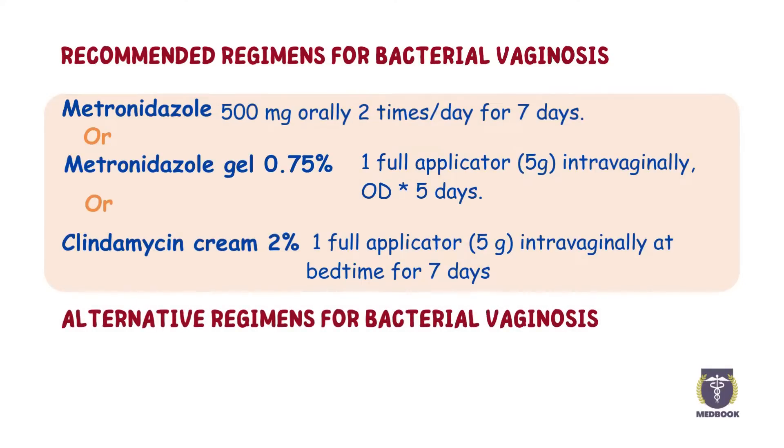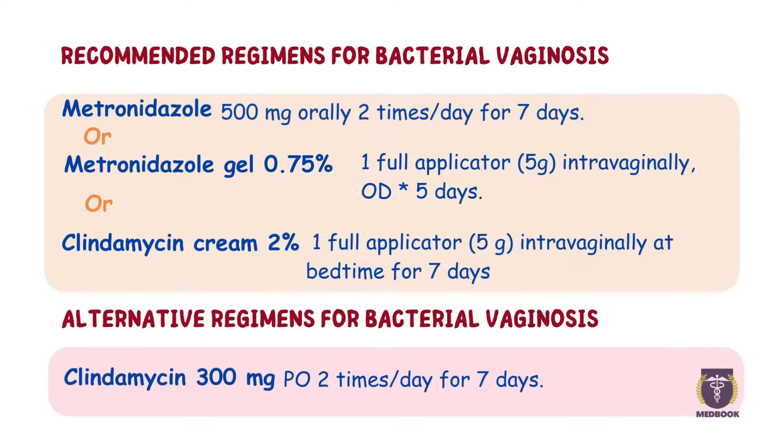Alternative treatment includes Clindamycin 300 mg orally 2 times per day for 7 days. But it will increase the risk for Clostridium difficile infection.